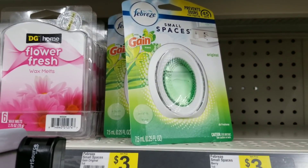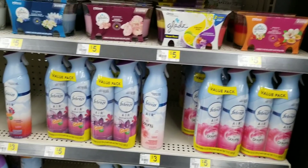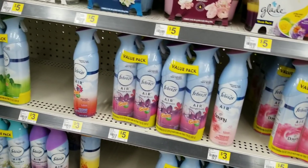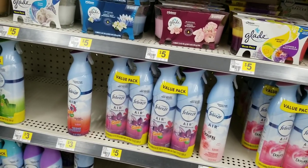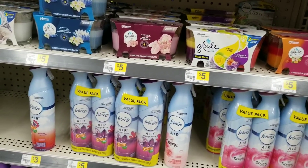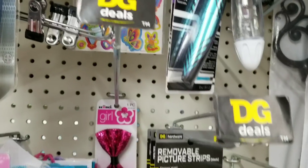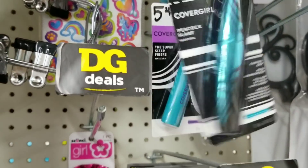I'm grabbing two of the Small Spaces and two of the Febreze sprays. Basically the reason I'm doing this is because the coupon is fat today — there's no other reason. I'm going to grab two of each of those and put them right in my basket.